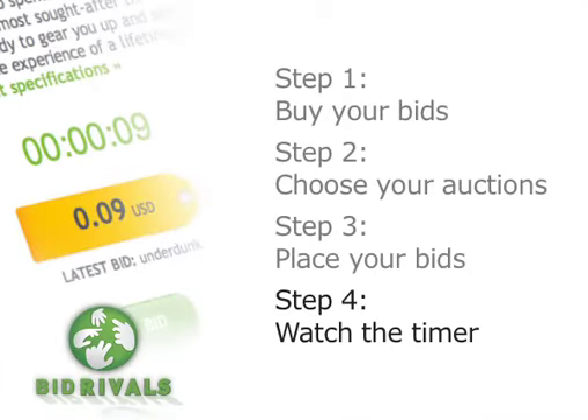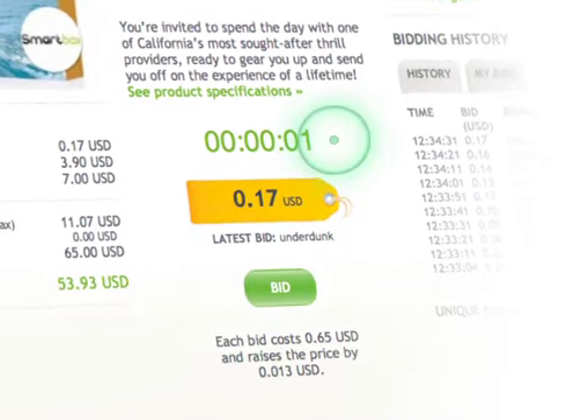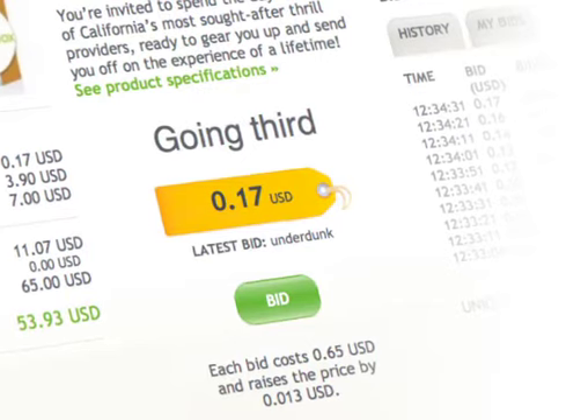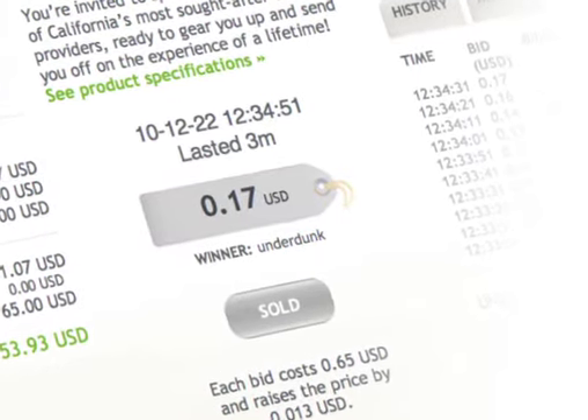Step 4: Watch the timer. To win an auction, you need to be the last bidder on an item. So as the timer counts down, the closer you get to winning a fantastic bargain. Remember, you can use as many bids as you like on an auction, but the most important rule of all is: last bidder wins it.